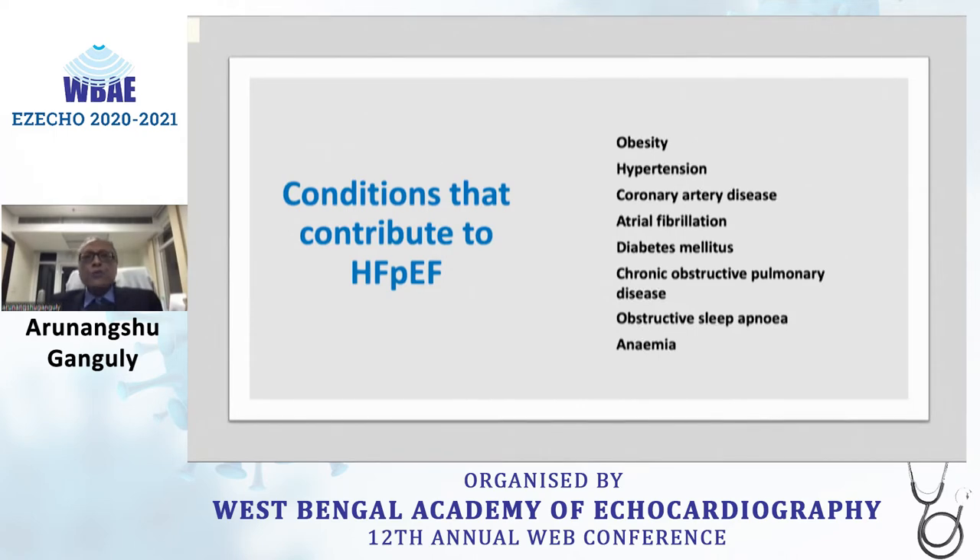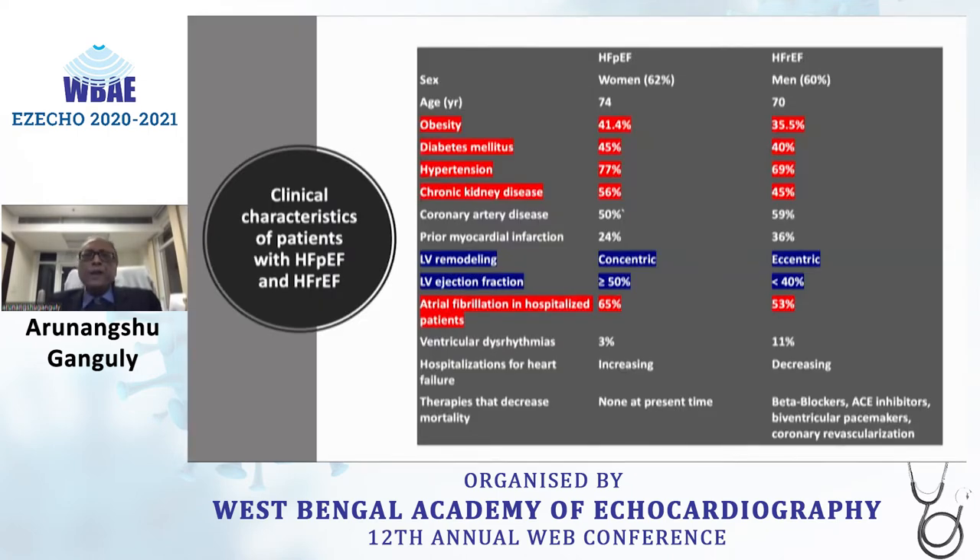The conditions that contribute are obesity, hypertension, CAD, atrial fibrillation, diabetes mellitus, chronic obstructive pulmonary disease, obstructive sleep apnea, and anemia. Comparing preserved vs. reduced ejection fraction, obesity, diabetes, hypertension, and chronic kidney disease are more common in HFpEF, and women are more affected than men. LV remodeling is concentric and LV ejection fraction is preserved. Notably, therapies that decrease mortality are currently none for HFpEF, whereas beta blockers, ACE inhibitors, and ARNI are Class 1 indicators for reducing mortality in the reduced ejection fraction group.